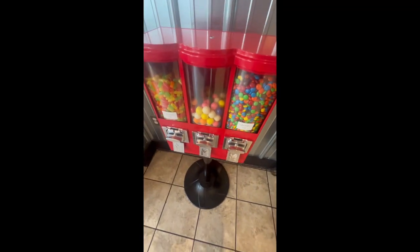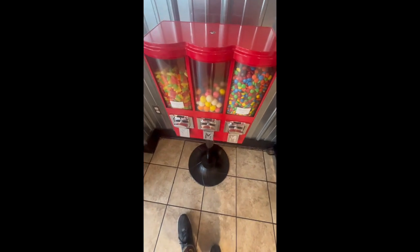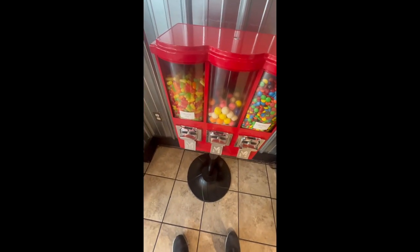How are y'all doing today? Today we are just collecting from Crazy Charlie's and Big Bob's. This is last week's collection, but I didn't really have time to post it. But here we are.